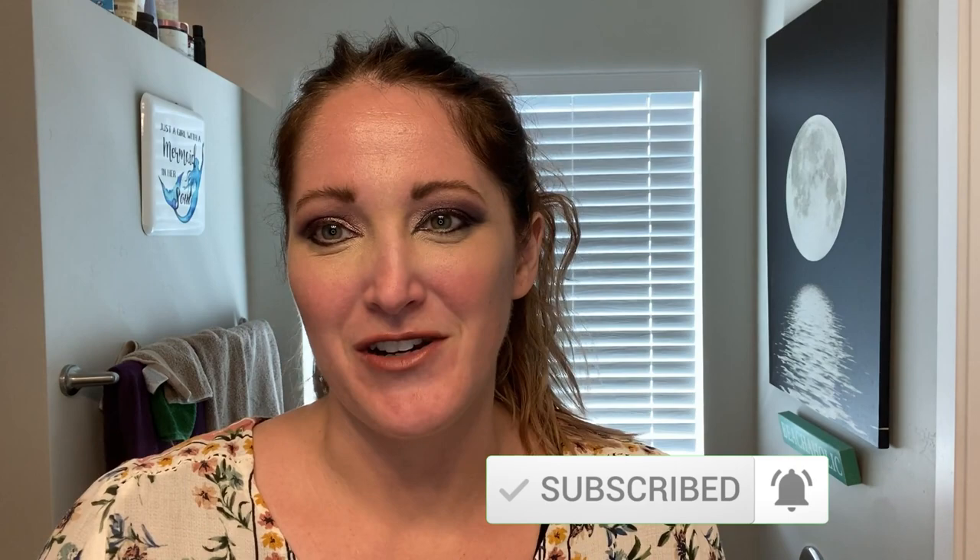Hi, welcome to my channel, Bianca Scogan Beauty. I tried an eye look today — I'll put a picture on the screen. Tell me how I did! It was just fun having fun with makeup, and that's why I'm doing this channel.